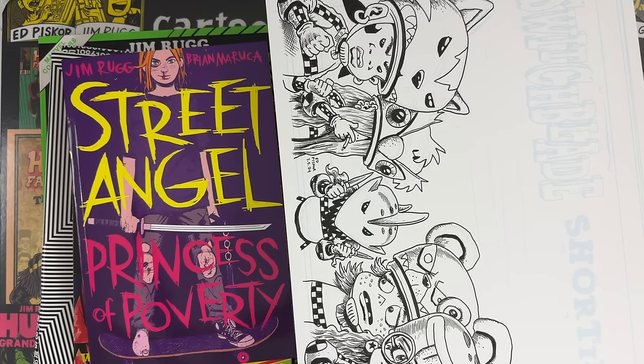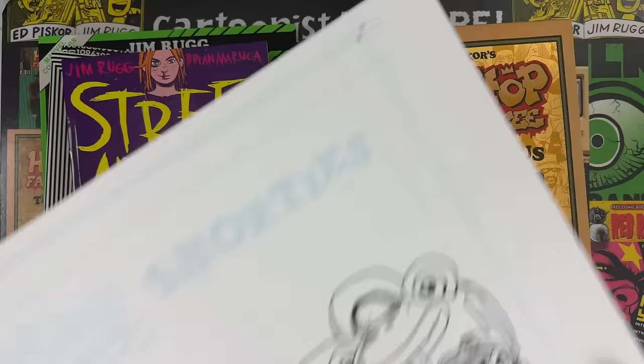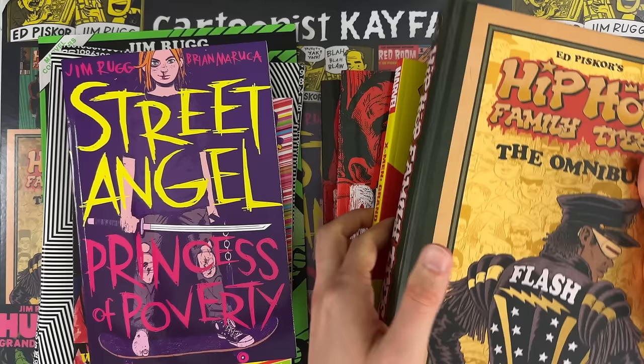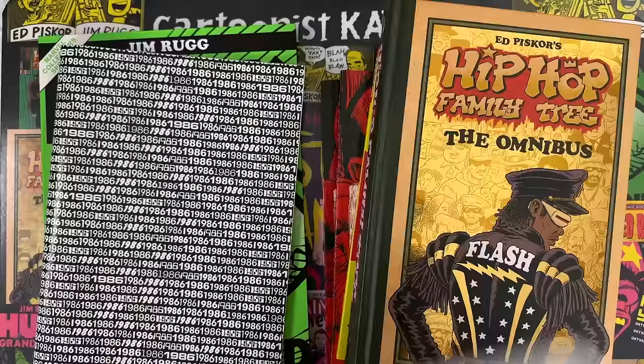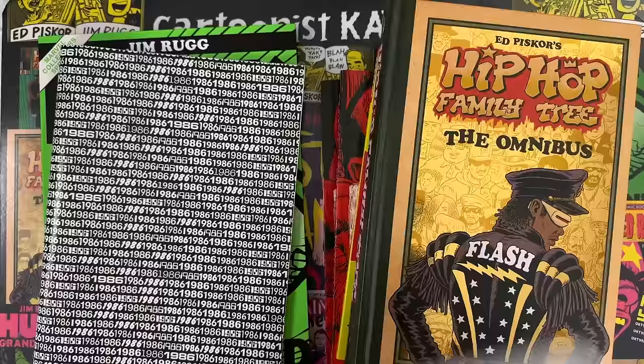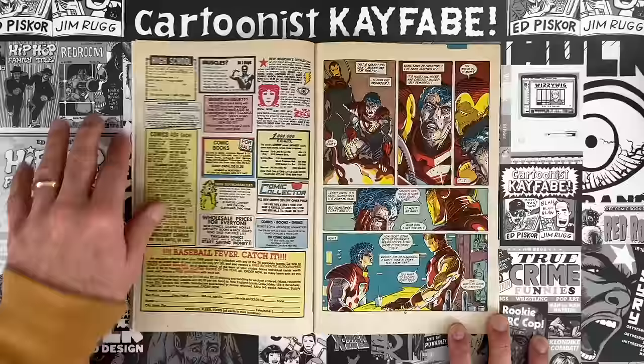Ed Piskor is going to have a solo art show with all the best Hip-Hop Family Tree artwork at the 707 Gallery in downtown Pittsburgh from April 6th through the end of August. He also has the Switchblade Shorty's Daily Comic Strip on all his social media platforms and a dedicated Webtoon. Available books include the Hip-Hop Family Tree Omnibus at 40% off on Amazon, X-Men Grand Design Trilogy Trade Paperback, three flavors of Red Room, Crypto Killers, Trigger Warnings, and the Antisocial Network. Jim has Street Angel Princess of Poverty, Street Angel Deadliest Girl Alive, plus self-published True Crime Funnies, Black and White Zine, and the 1986 Zine at JimRug.com. The Jim Rugg Hulk Grand Design is out of print in its Treasury Edition but coming soon in trade paperback.